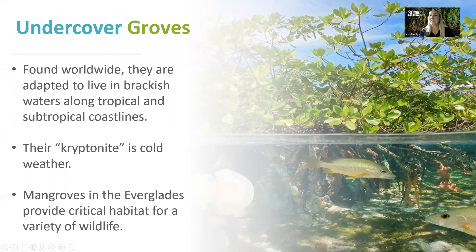Let's dive into a little bit about these undercover groves. They're found worldwide and are adapted to live in brackish water along tropical and subtropical coastlines. Their kryptonite is cold weather. In fact, the global extent of mangrove forests is limited by the frequency and severity of frost events. That's why you don't see them in Boston Harbor or the fjords of Norway.